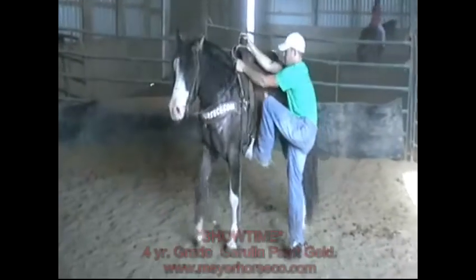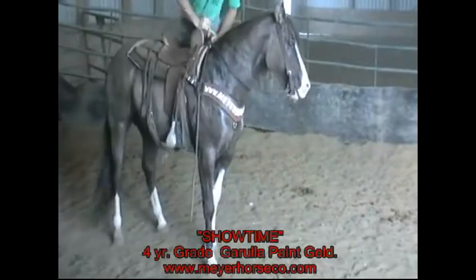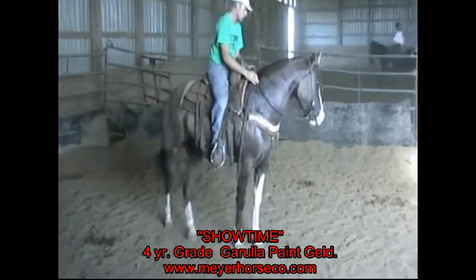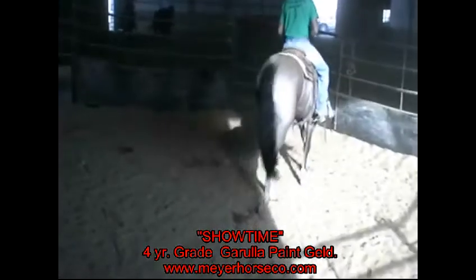Hey Jeff. This here is Showtime. He's a three coming four-year-old horse. He hasn't been rode in probably a week and a half. This is probably his, I'd say his probably 15th, 20th ride.